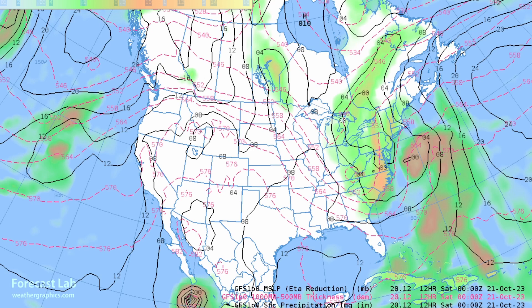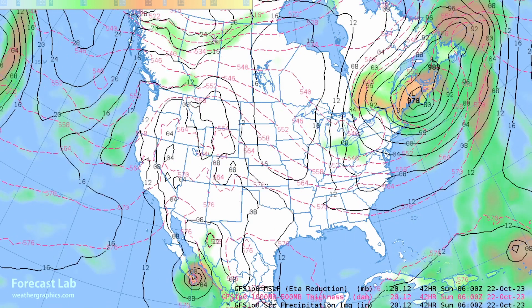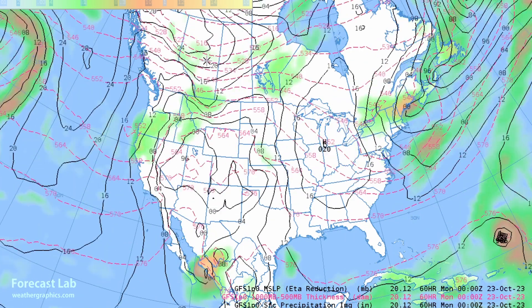Rolling the forecast forward, you can see that hurricane down there — that's Norma — going to be grazing Cabo San Lucas tomorrow. It will have an effect on the weather here in the U.S. next week. Up to the north, there's a mass of cold air starting to spread south through western Canada.